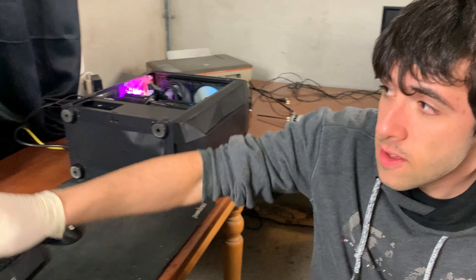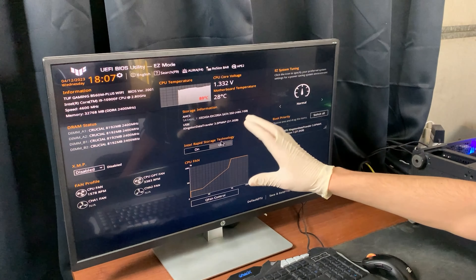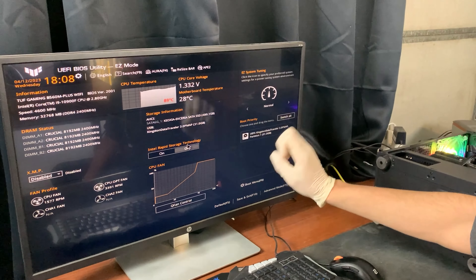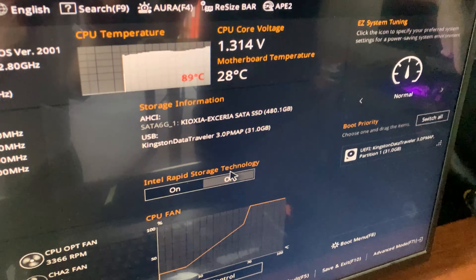We are having a ton of problems. The CPU is going straight to 90 degrees in the BIOS, which means the cooler has some problems. And it's not reading our NVMe SSD — this is the bigger problem because the NVMe is actually mounted. I fear it's paste in the socket.